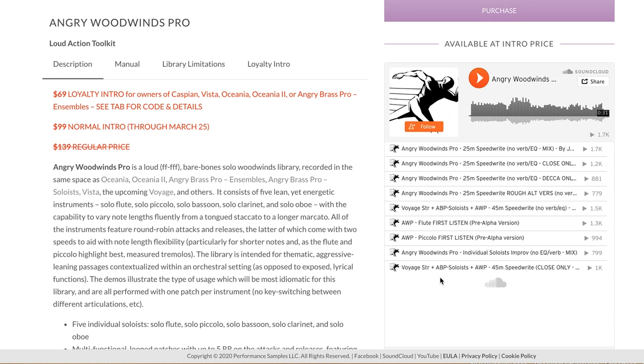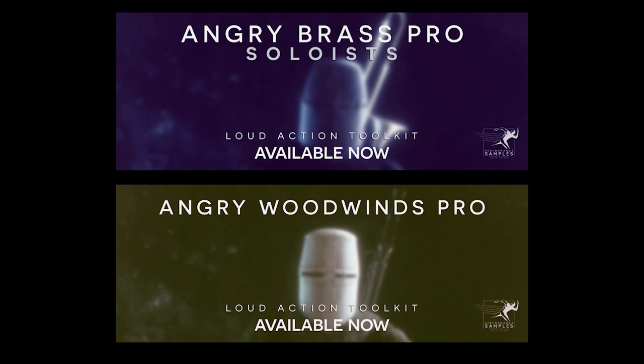These Kontakt instruments are on special intro prices, and that discount ends on March 25th. I'll include a link first thing below to Performance Samples so you can learn all about these instruments and don't miss out on that special intro price.